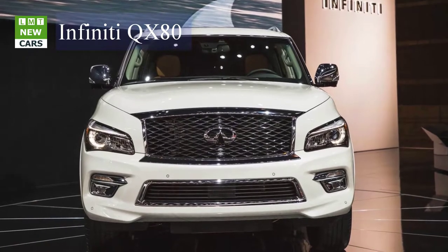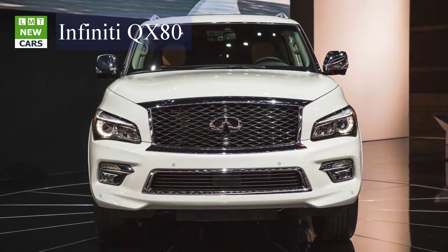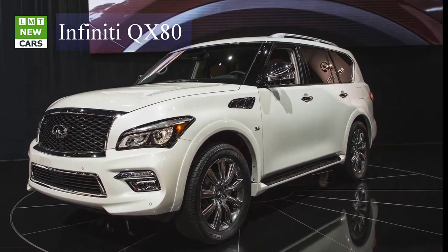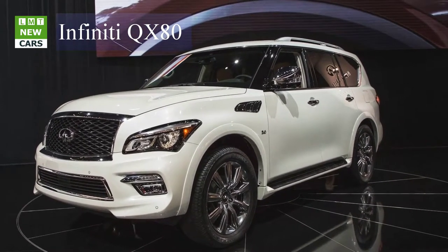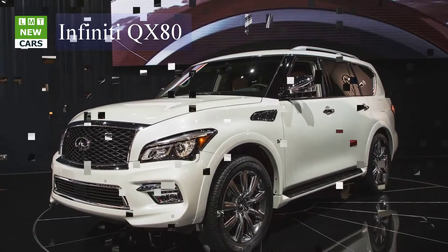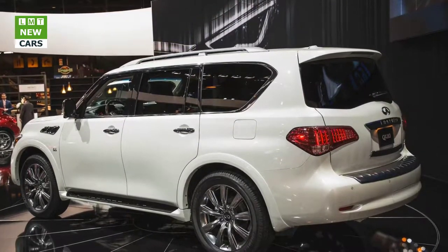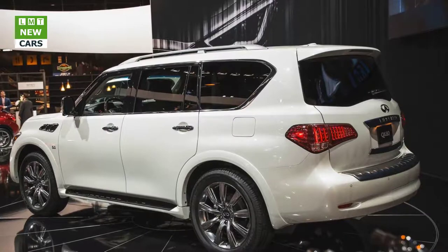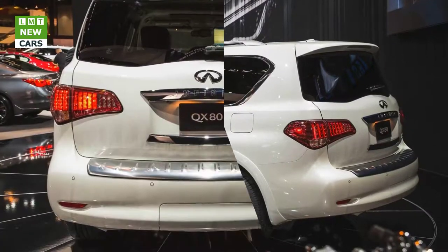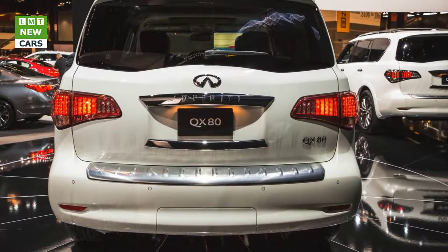There is a massive gap in the Infiniti lineup between the base QX80 and the QX80 Limited, both in price and features. The QX80 starts at $64,845 and the Limited starts at $90,445. Filling that gap are a multitude of available packages and, starting last year, a Signature Edition, which Infiniti has just announced is returning as a 2017 model.